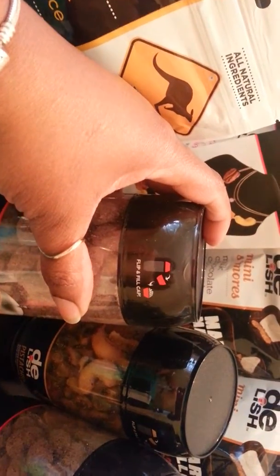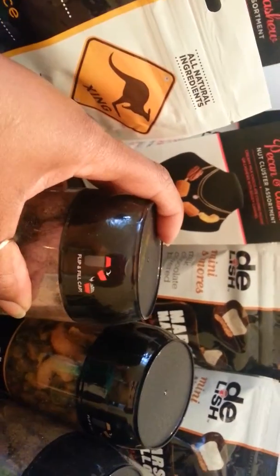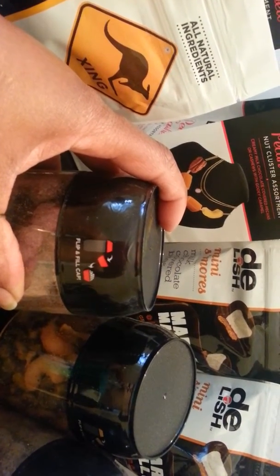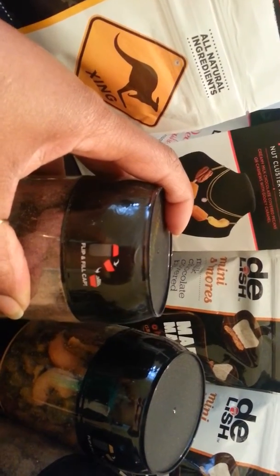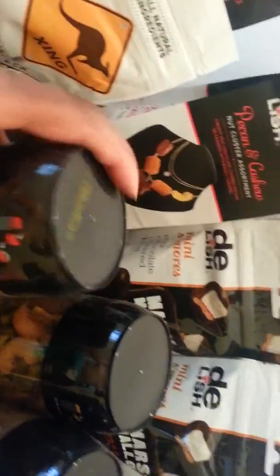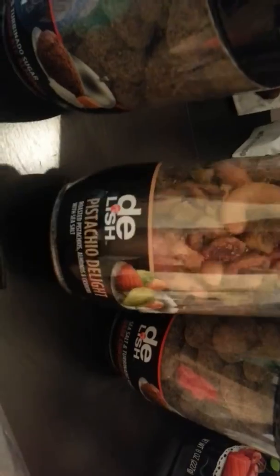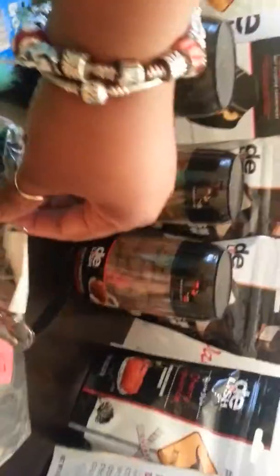There are two seesaw and turbinado sugar packs, and it is a flip-and-fill cap — you flip the cap off and over, you fill the cap, and eat out of the cap, which is cool. There is also one pistachio delight with roses, pistachios, almonds, and cashews — yum.